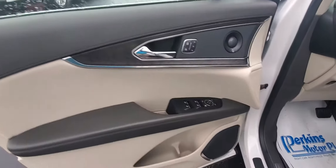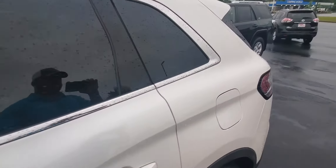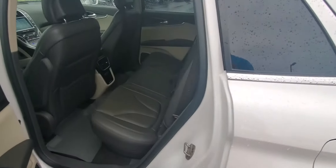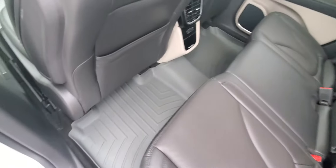This is a Reserve, so come inside and check the interior out. That typical Lincoln quality that you know and love — leather, heated and cooled seats, navigation, backup camera, premium audio, driver memory seat, panoramic sunroof. All the options you would want on this car.